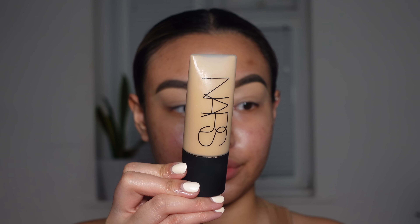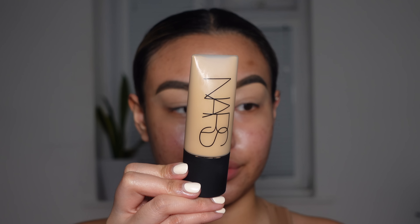Now for foundation, I'm going to be going in with the NARS Soft Matte Foundation in the shade Vanuatu.